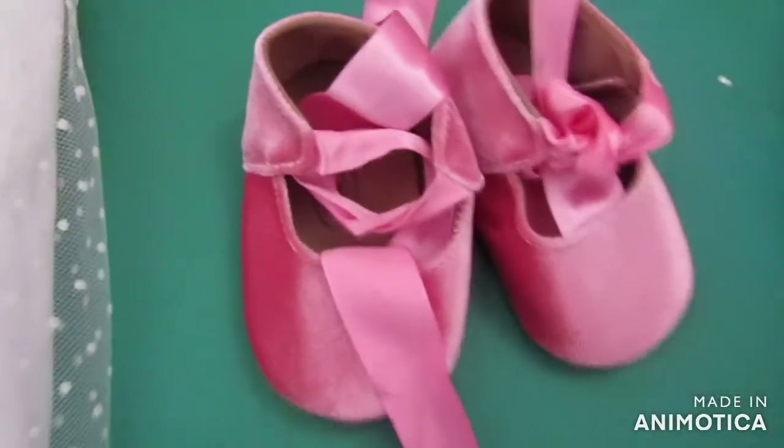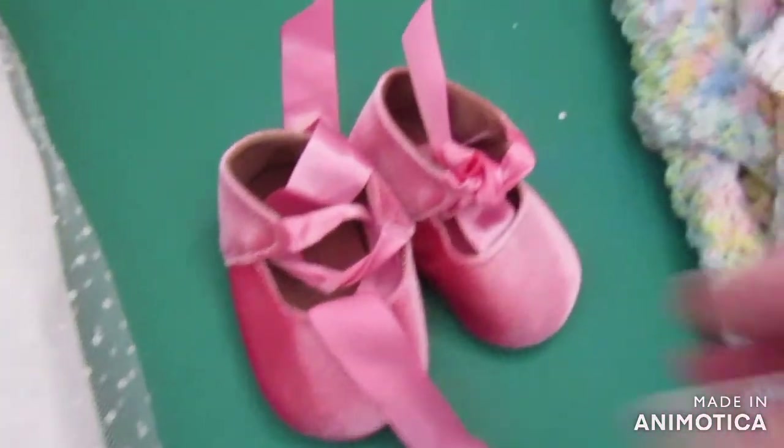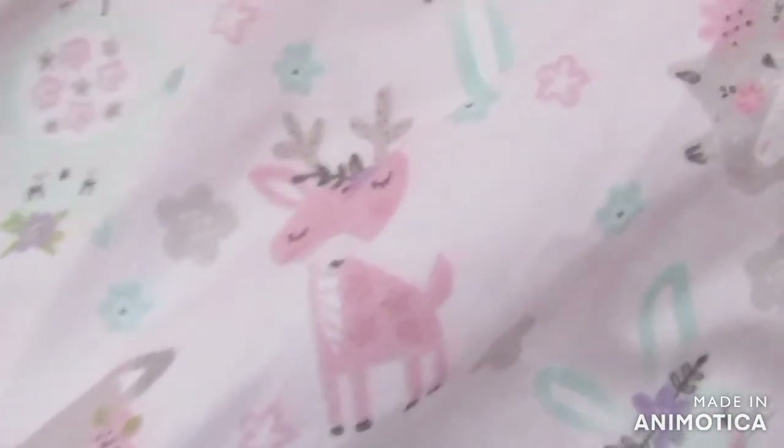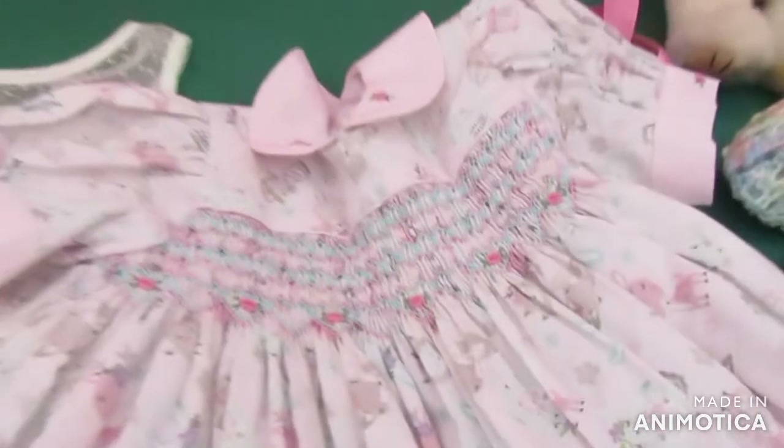Little gorgeous pink shoes, they are so adorable! And then this gorgeous little dress — I'll just turn it the other way. It's so pretty, it's got like godly creatures on it, and it's Christmas! I didn't realize that — awesome, awesome!